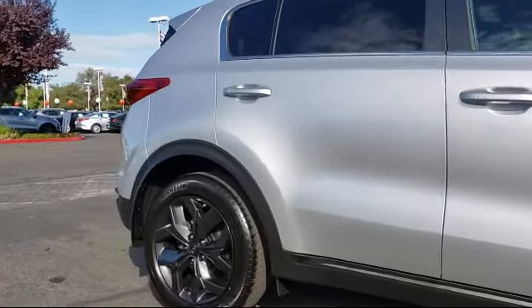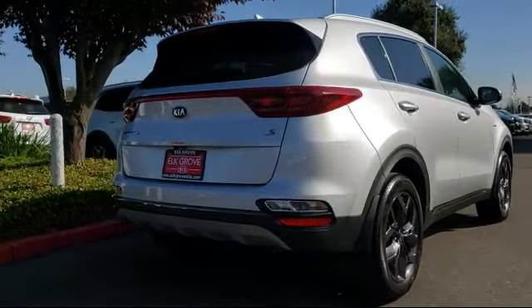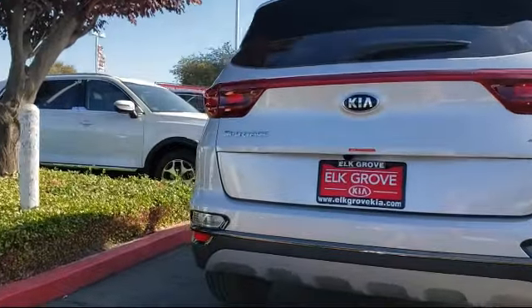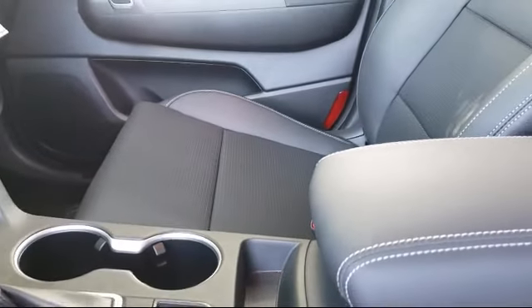Elk Grove Kia is a family owned and operated dealership dedicated to excellence in customer service, and we focus on treating all of our customers like family. Our friendly and knowledgeable staff is here to help you find the car that's just right for you and priced to fit your budget.